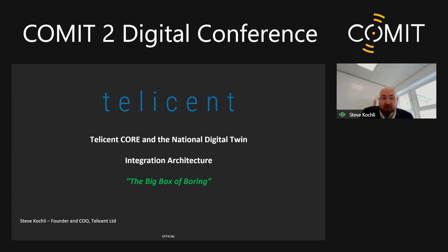Today I'm going to give you a run through on the work we're doing with the National Digital Twin. I want to give you an introduction to the company and what we're doing first, but I'll keep that as brief as I possibly can before we get on to the interesting stuff. And then we'll give you a demo as well.